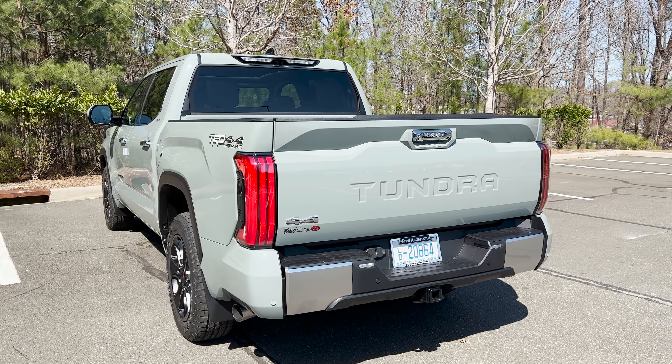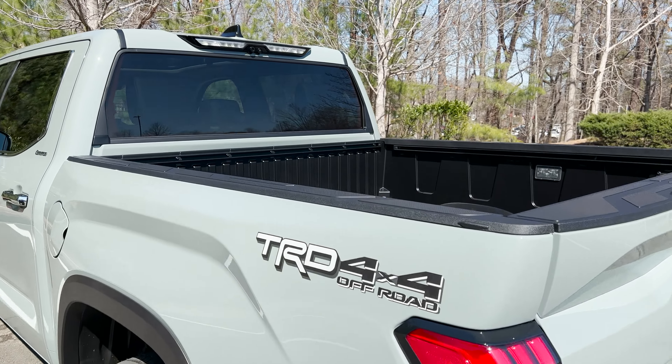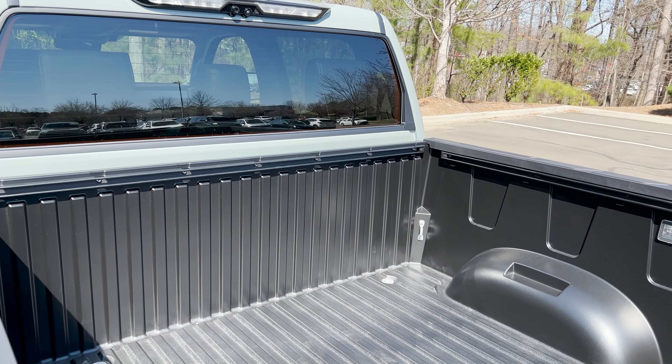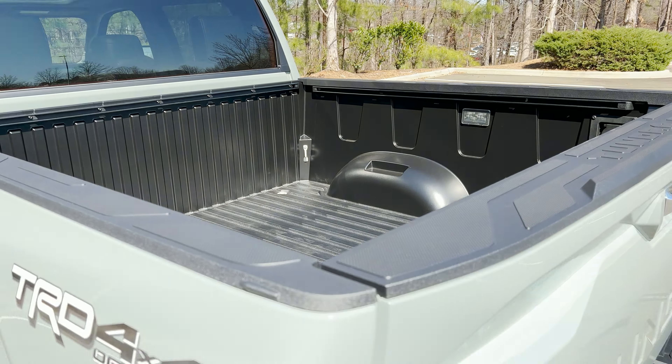The Toyota Tundra was completely redesigned — it's all new for 2022. It has a new composite bed that keeps it from chipping, scratching, denting, and rusting.